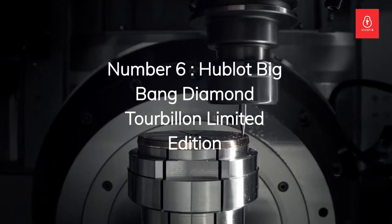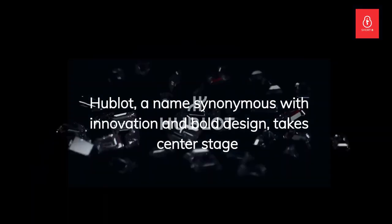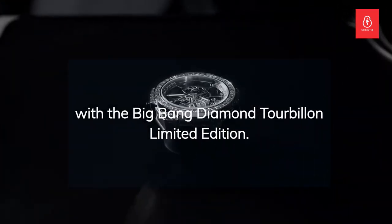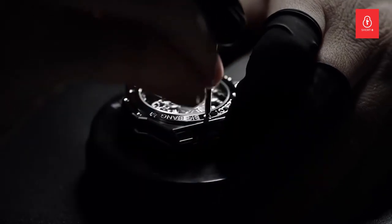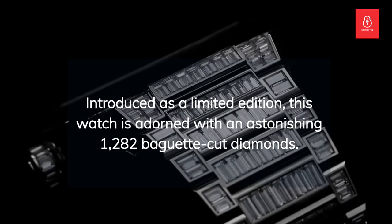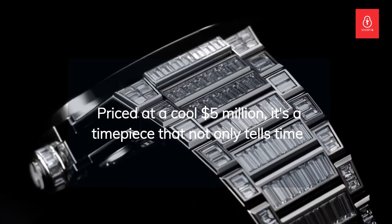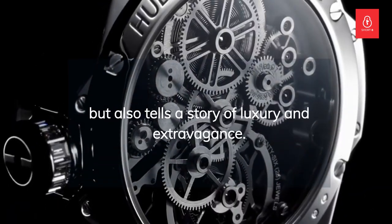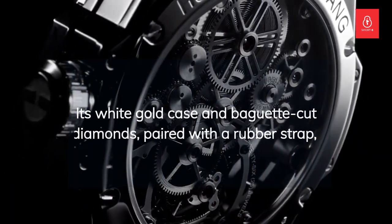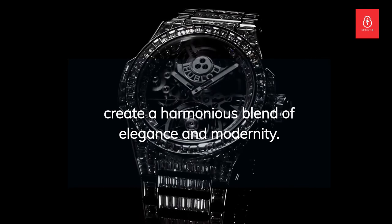Number 6: the Hublot Big Bang Diamond Tourbillon Limited Edition. Hublot, a name synonymous with innovation and bold design, takes center stage with the Big Bang Diamond Tourbillon Limited Edition. Introduced as a limited edition, this watch is adorned with an astonishing 1,282 baguette-cut diamonds. Priced at a cool $5 million, it's a timepiece that not only tells time but also tells a story of luxury and extravagance. Its white gold case and baguette-cut diamonds, paired with a rubber strap, create a harmonious blend of elegance and modernity.